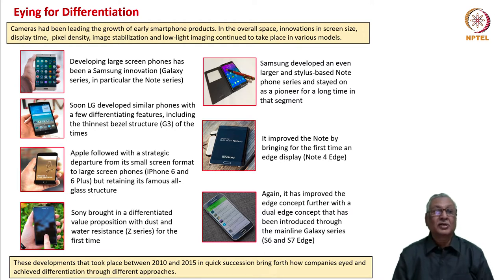How do we achieve differentiation? Cameras had been leading the growth of early smartphone products. Innovations in screen size, display resolution, pixel density, image stabilization, and low-light imaging continue to take place in various models. But different companies work on these things in different manners.